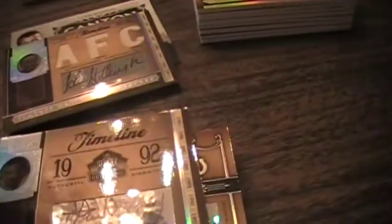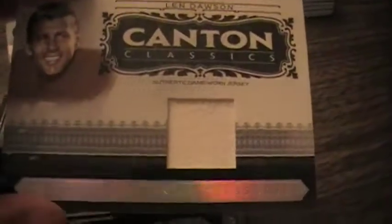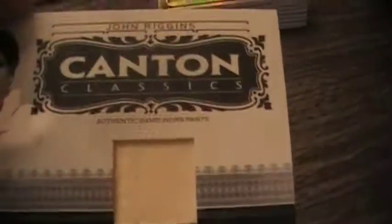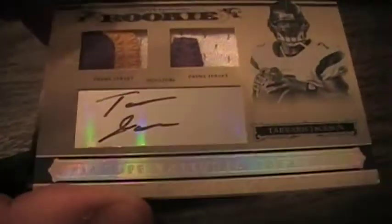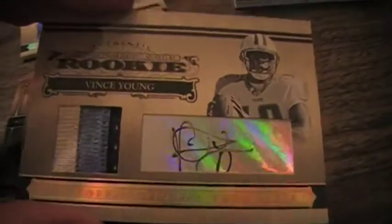From the National Treasures case: a John Stallworth autograph jersey auto numbered out of 25, a Len Dawson game-worn jersey out of 99, a John Riggins game-worn jersey with stitch holes numbered out of 99. Got a Tavares Jackson three-color, two-color autograph rookie numbered out of 99 — probably won't be worth much. But a three-color patch Vince Young autograph rookie numbered out of 25 — though the guy blows, probably get 10 bucks for that card.